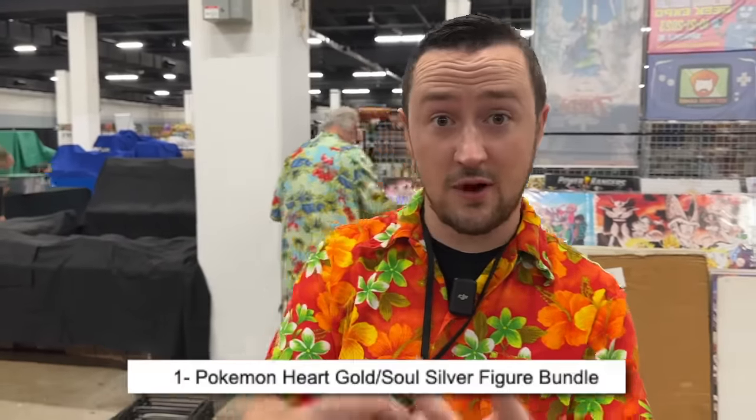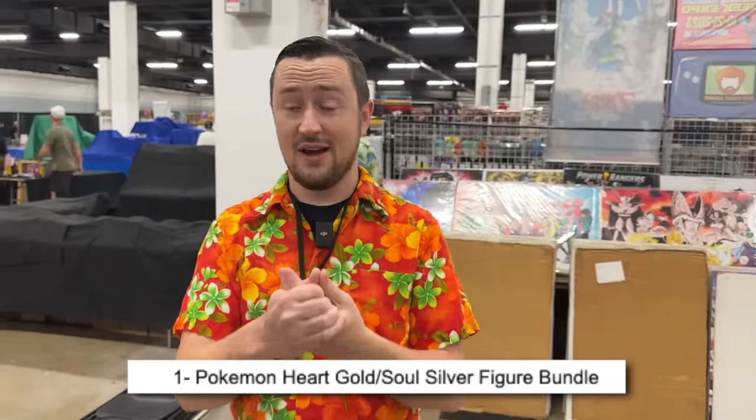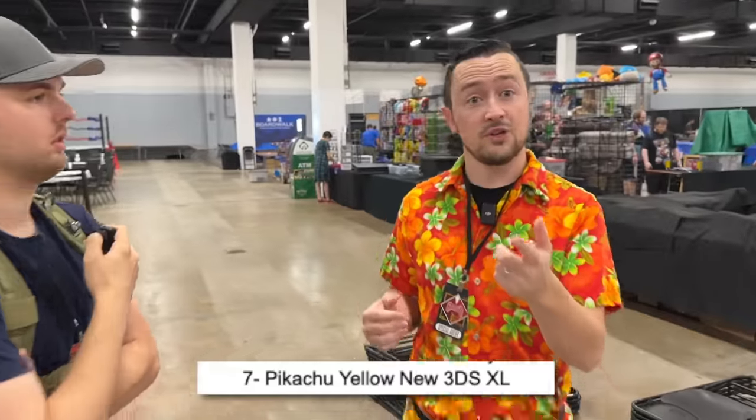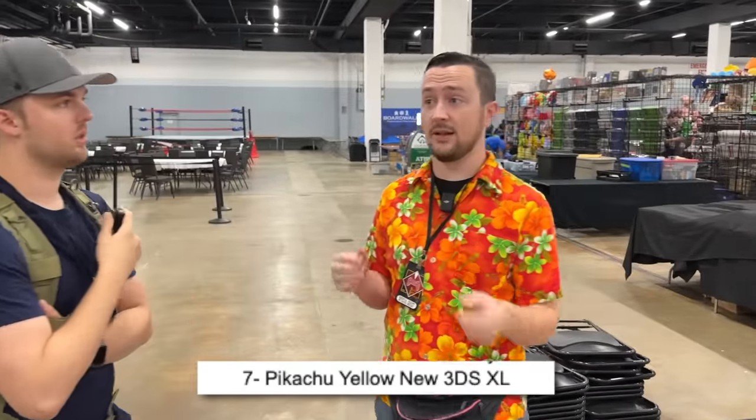We've made a pretty good round, seen a lot of the booths, starting to get an idea of what's here. There's some heat, all sorts of amazing stuff. I've got very specific stuff that I'm targeting. I really want the Soul Silver and HeartGold figure bundles — I doubt I'll see those, they're incredibly rare. But the Pokemon XD GameCube complete in box — that would be crazy. All of the Pikachu 3DS XL, the new 3DS XL, complete in the box — that would be huge. Still haven't seen those yet, but we're going to try to find them.